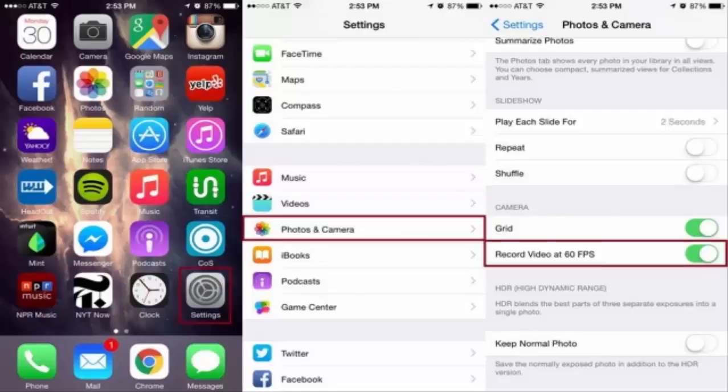To enable said feature, tap the Photos and Camera option within the main Settings, and toggle Record Video at 60fps to on.